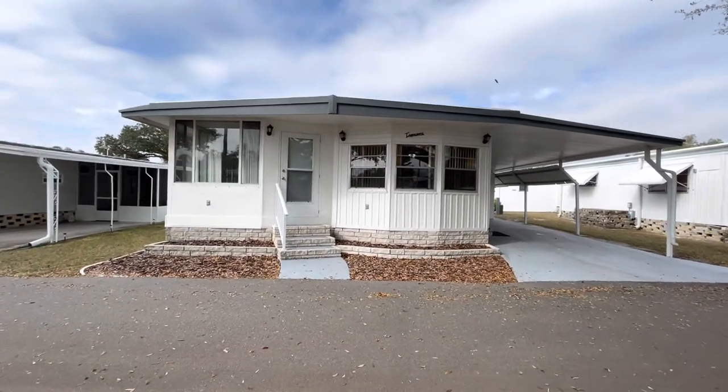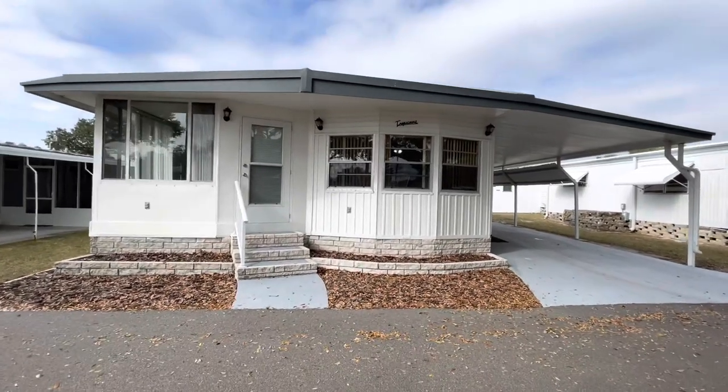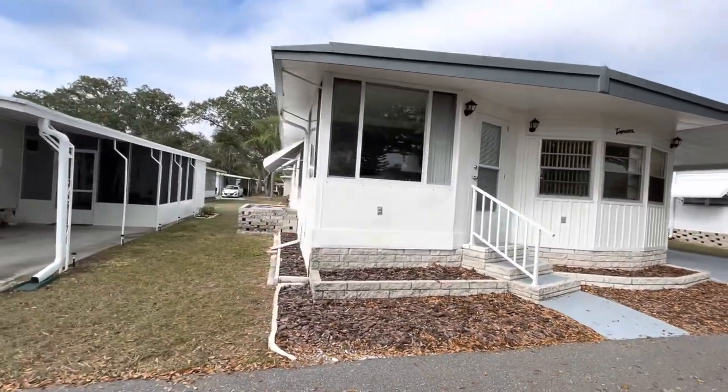Hi, this is Greg, SLR Mobile Homes and SLR Home Realty. We're here in Country Park this morning. This is a really wonderful two-bedroom, two-bath listed for $80,000.